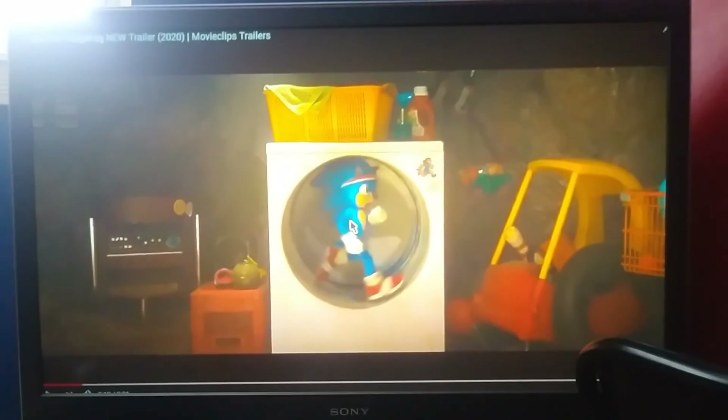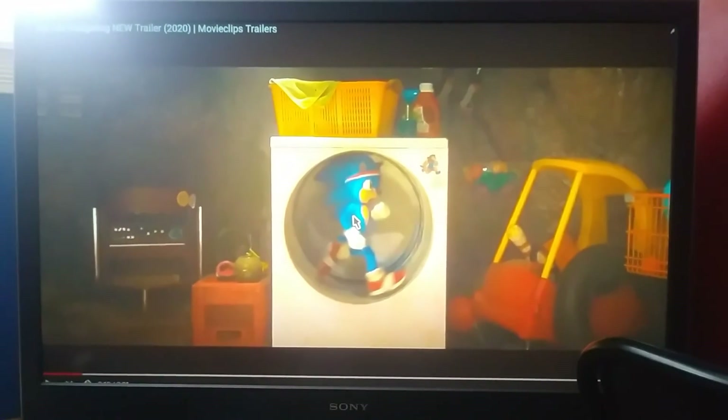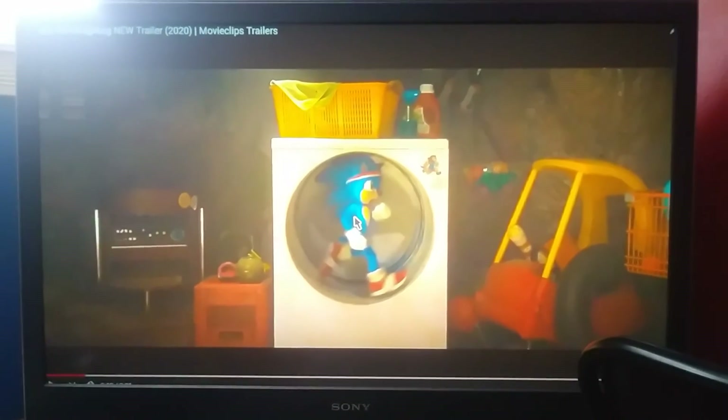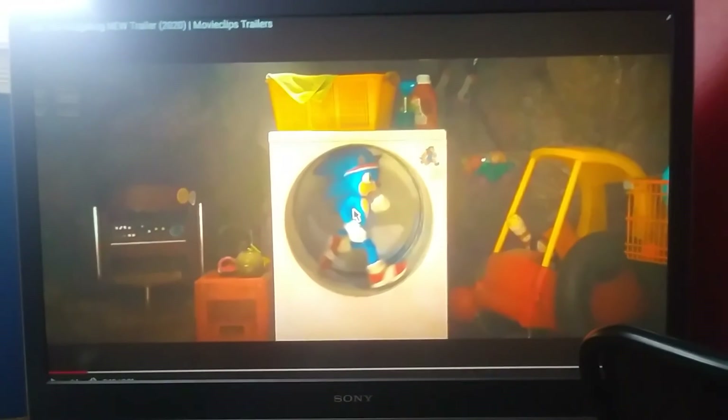Another negative is there's no Tails, no Knuckles, nothing. What do you think of the Sonic movie? Let me know in the comments below!